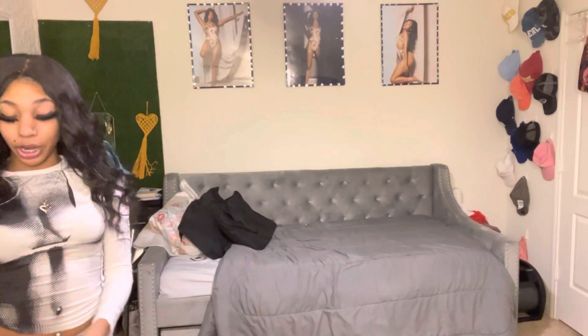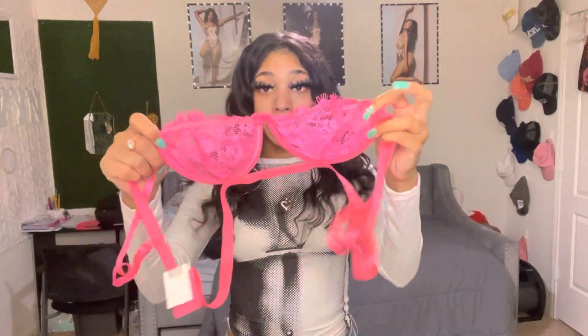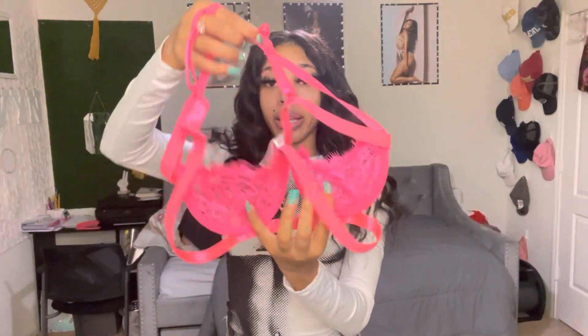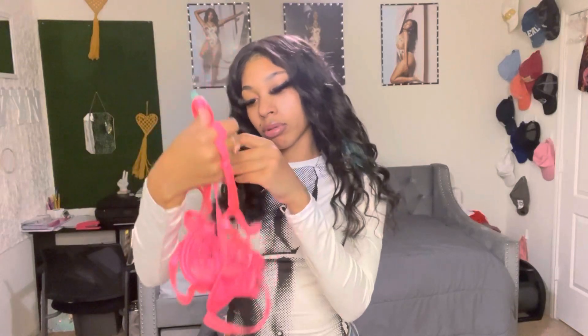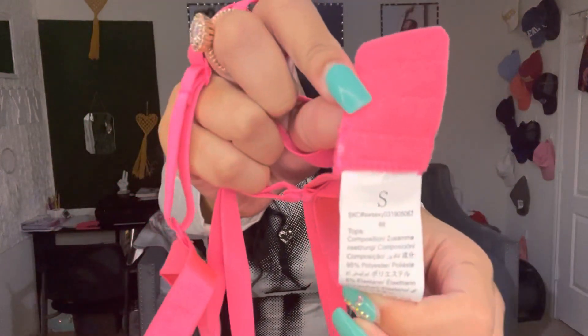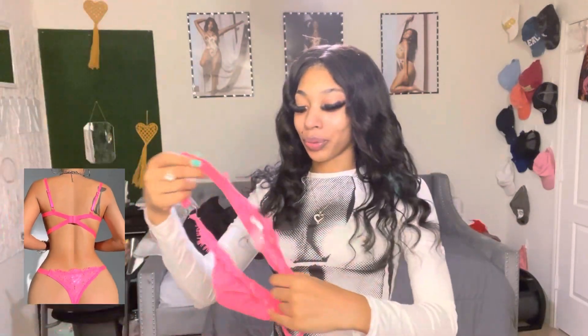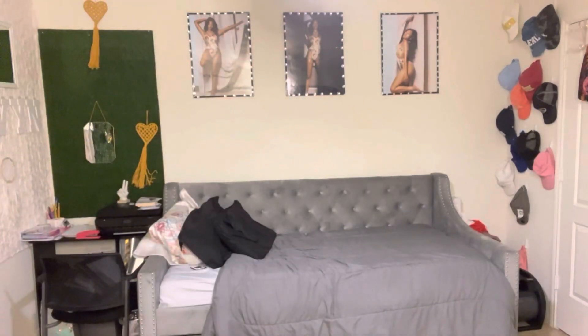The next thing I got from SHEIN is some lingerie, honey — I had to get my lingerie for Valentine's Day. This is the bra top right here, this is absolutely cute. I cannot wait till y'all see my pictures — y'all follow me on social media. I got a small in this. These are the panties right here — I'll leave a picture so y'all can see what it looks like, but I'm not trying it on. This set is really cute; for my ladies that wear lingerie, make sure y'all shop and get y'all some lingerie from SHEIN.